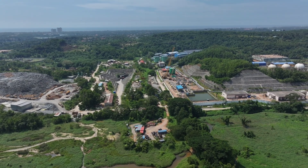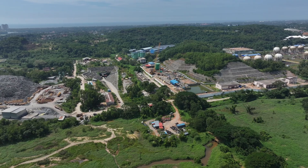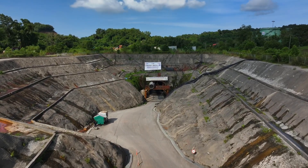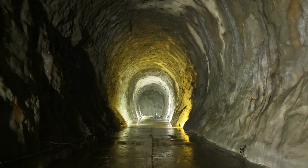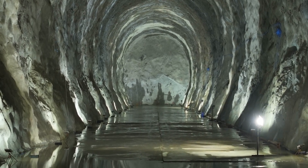A vital infrastructure project is underway in the beautiful coastal city of Mangalore, Karnataka. An underground LPG storage facility is being established to meet the country's future energy needs. With a remarkable capacity of 80,000 metric tons, this facility is set to enhance energy security.